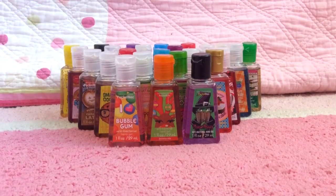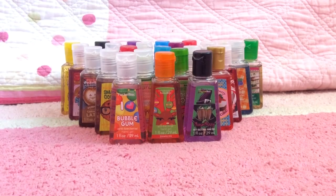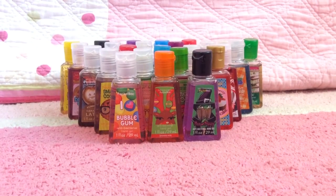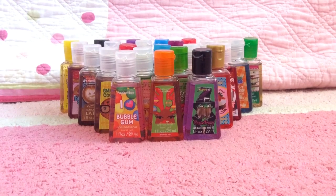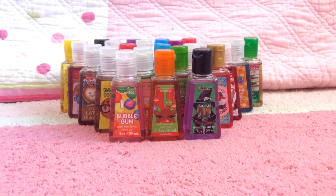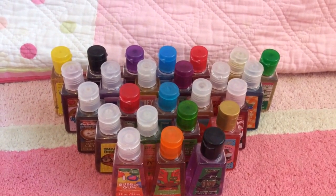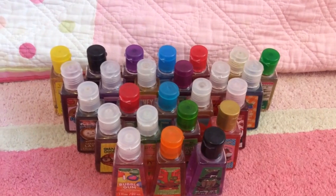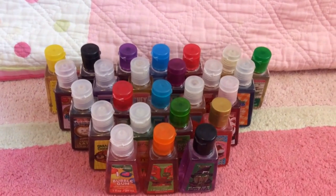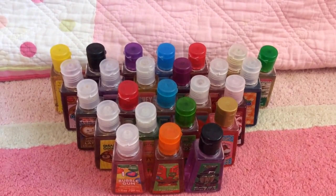So those were my top 25 favorite Bath & Body Works pocket bac scents. Feel free to leave a comment below and let me know what your favorite pocket bac scents are — it doesn't have to be 25; your top 5 or top 10 or whatever you want. Also, if any of you would like to leave a video response showing me your top 25 favorite pocket bac scents from your collection, you can definitely do that and I'll be sure to check it out. That's it for this video — bye, guys, and have a great day!